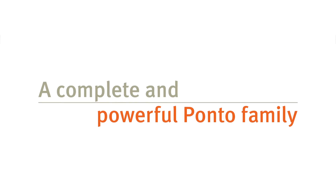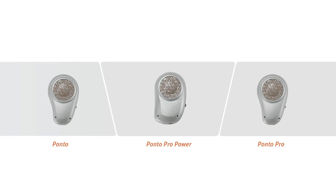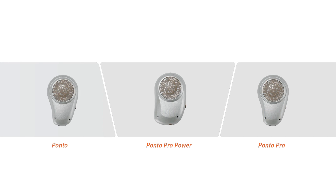Oticon Medical offers the widest range of sound processor choices for the patient. The Ponto family consists of three processors: the Ponto, the Ponto Pro, and the Ponto Pro Power. These models give patients both flexibility in cost as well as performance.